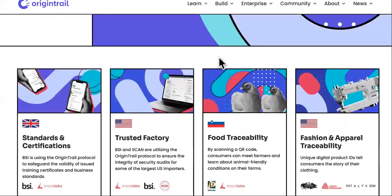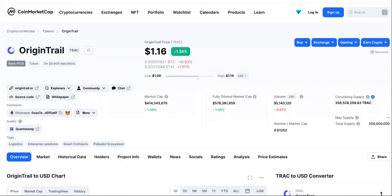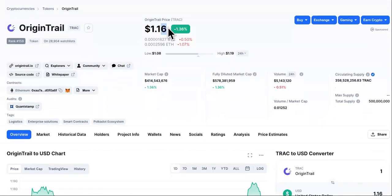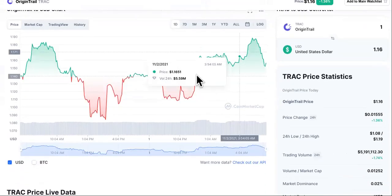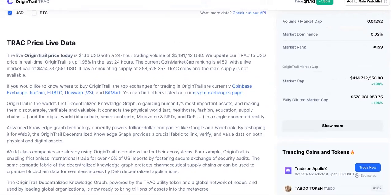Origin Trail Crypto. Here's my favorite part, but before we get to that, we're going to talk about what today's price is. It's $1.16, but that doesn't matter because it's rocky road without the ice cream on the daily chart. That's why we don't pay attention to it.